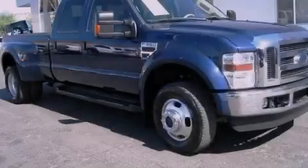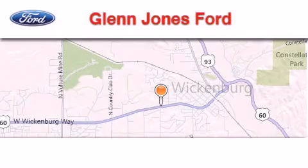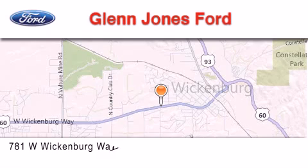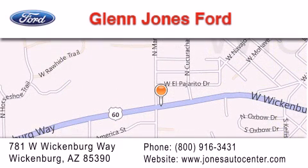Stop by today and test drive this vehicle for yourself. Thank you for considering Glenn Jones Ford for your next luxury vehicle. If you have any questions, please visit our website, give us a call, or stop by our dealership. We are located at 781 West Wickenburg Way in Wickenburg.